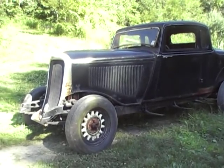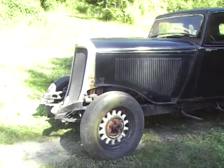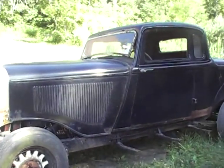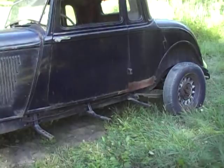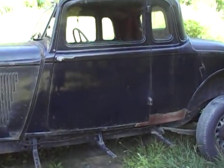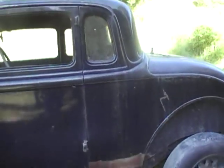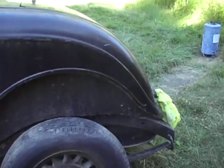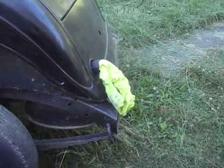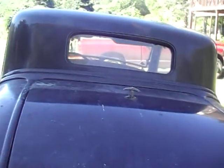This is a 1933 five-window rumble seat coupe. It was my grandfather's and he passed away, and now I need to get rid of it. I know some about it but not a lot. He was in the process of refinishing it whenever he passed.